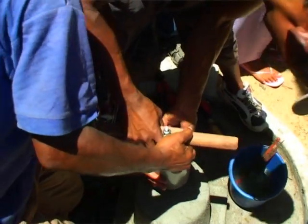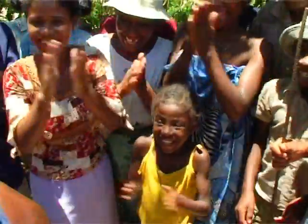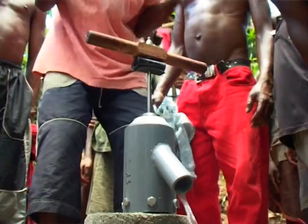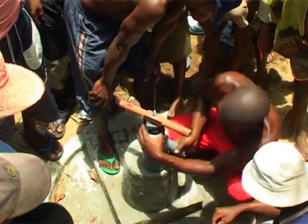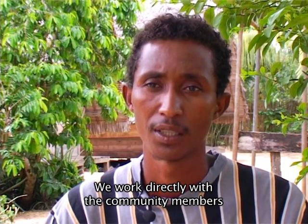Once Bushproof jets the wells, they cap them and install an appropriate hand pump. Then they teach the community how to properly use and care for the pump.